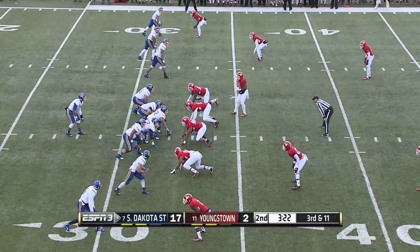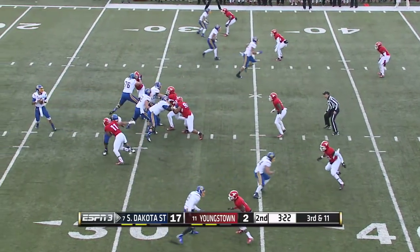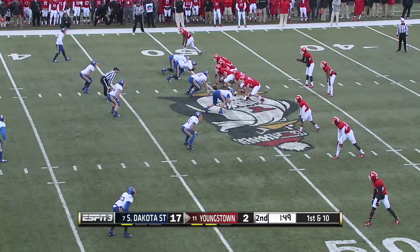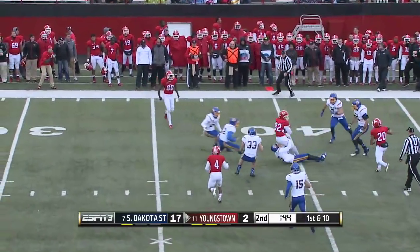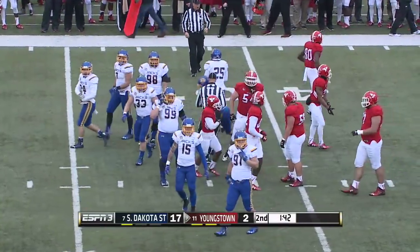Youngstown would like to make this one a good one right now — get back in this thing. It would do them good to get off the field here. There's a sack — that's the school record. Big part of the rushing attack for the Penguins so far. Wells again over the middle — that ball is cut. Kentrell Disher, and another first down for the Penguins.